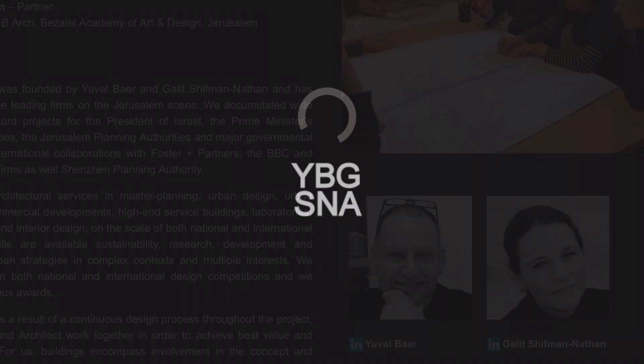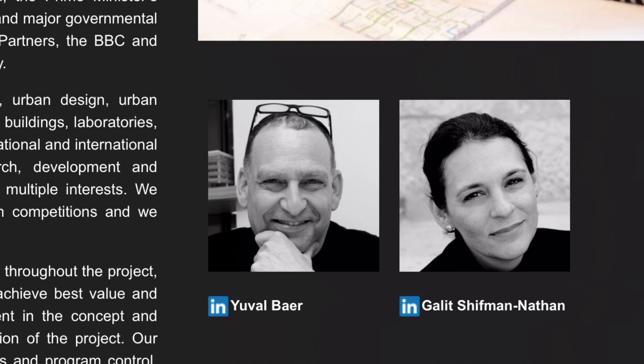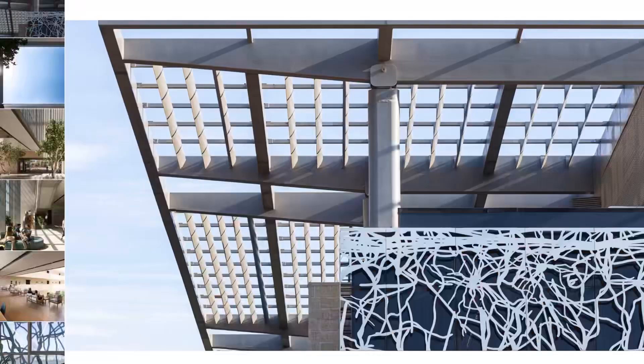I must also give mention to the local architectural firm in Jerusalem, who probably did most of the work between the initial sketch and the opening ceremony. They are called YBG-SNA, or Bayer-Schiffman-Nathan Architects, and they have offices in both Jerusalem and in Shenzhen, China. I will give you a link to their website in the description box below.